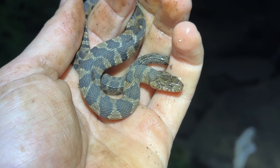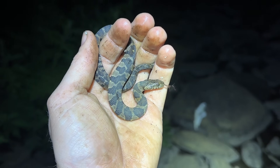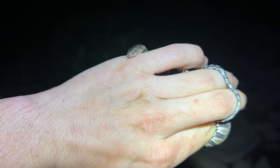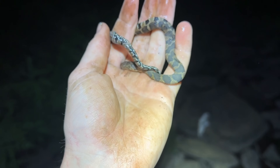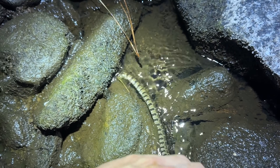I just night-flipped a little midland water snake — that might only be the second snake of the night, both midland waters. These guys have become very, very scarce in this creek compared to what they used to be, so seeing them at all is nice.